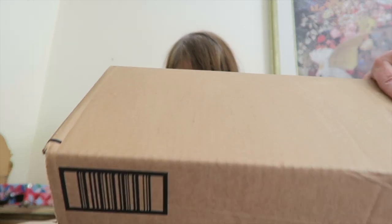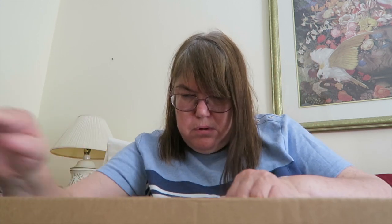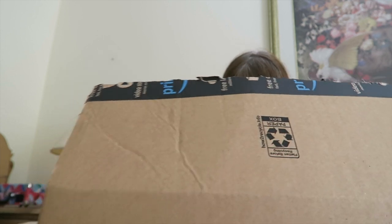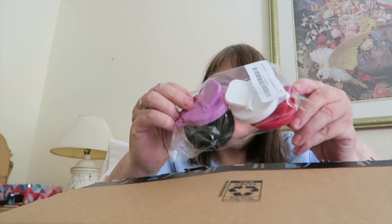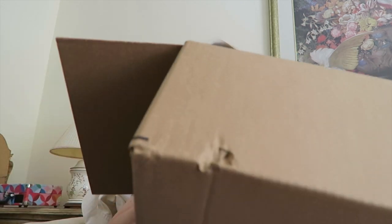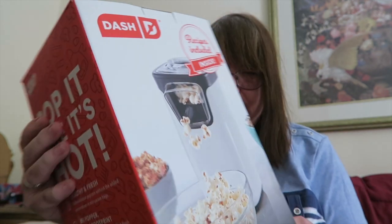Let's see what's in this box. We've got a couple things. I got aluminum foil, sandwich bags. I did get these poppers for soda cans to keep them nice and fresh and bubbly. And this one I got a cute air popper — a popcorn air popper. It's really nice. That's cute.